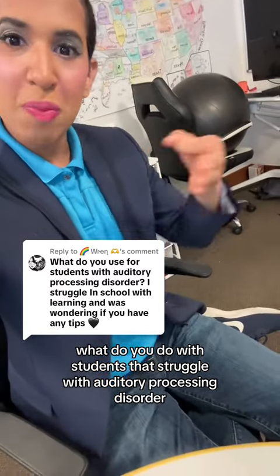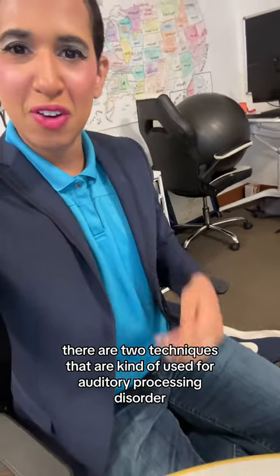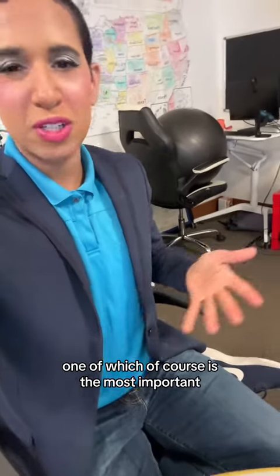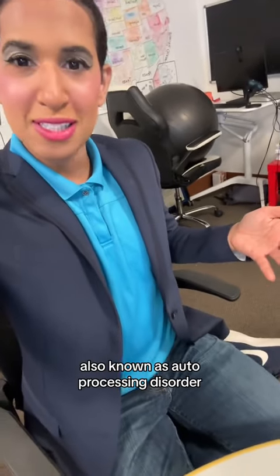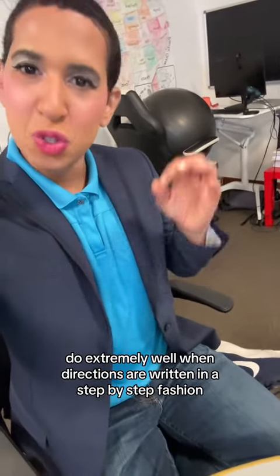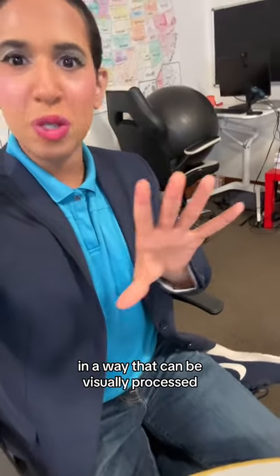What do you do with students that struggle with auditory processing disorder? I have this. There are two techniques that are used for auditory processing disorder, one of which is the most important — that technique being: write things down. Students with APD, also known as auditory processing disorder, do extremely well when directions are written in a step-by-step fashion in a way that can be visually processed.